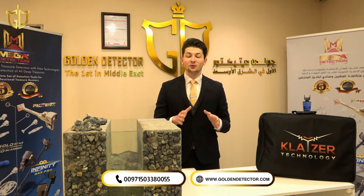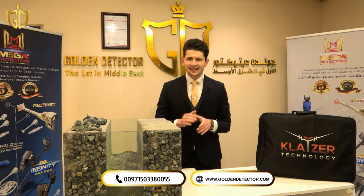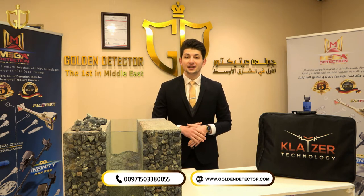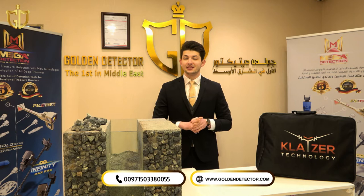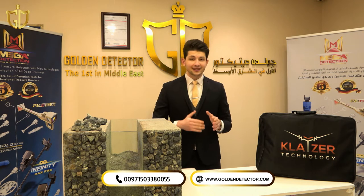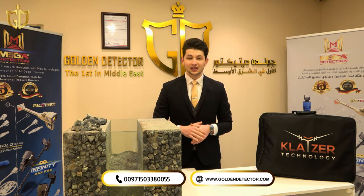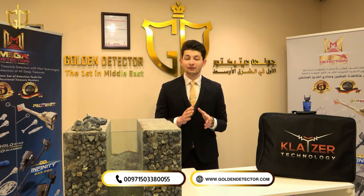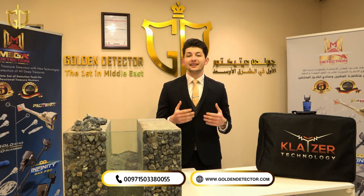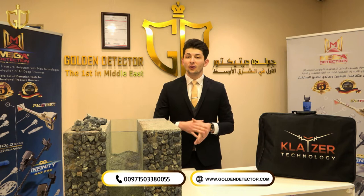Hi, I am Amir from Golden Vector Company and welcome to a new video. In this video we have the latest devices from German factories. Exactly from Kleiser Technology, we have today the Kleiser GR Pro 2022 version, which comes with two systems: the VLF system or sound system, which comes with three coils for different target types and sizes, and the second system is the long range locator, which covers up to 2000 meters in range and 20 meters in depth. Stay with us as we describe and explain more about this device, its settings, search systems, and all the accessories.